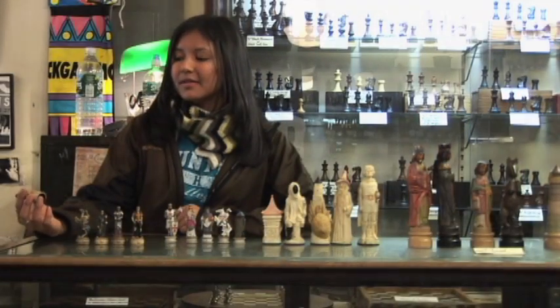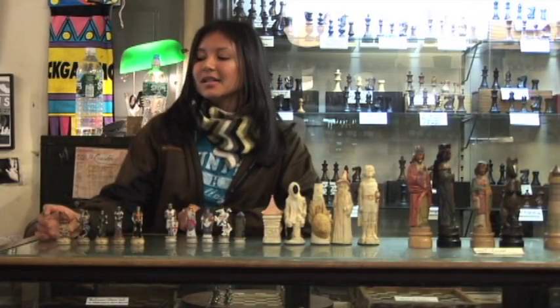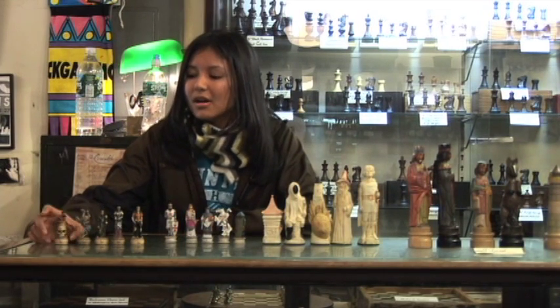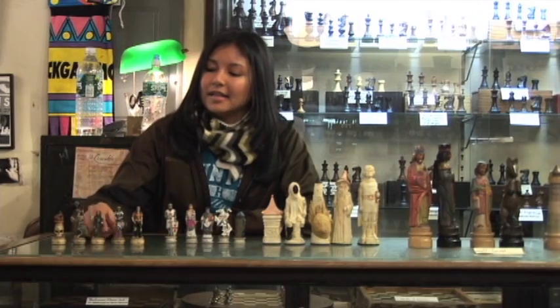Each piece is lined by felt on the bottom to reduce any scratching or chipping on the board. The value of this set is $89.